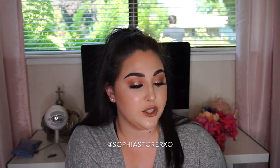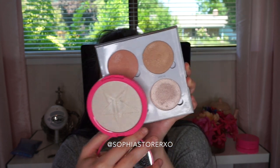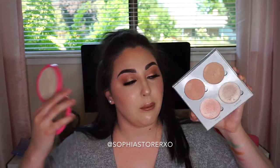Now I grabbed some highlighters I'm always using for size comparisons. The first is the Anastasia Glow Kit — a lot of people have this one. Price difference: the Glow Kit is $40 and one Jeffree Star highlighter is $29, or you can get the bundle of all four for $100. Look at the pan size difference — the Jeffree Star pans are humongous. They're definitely worth the money.